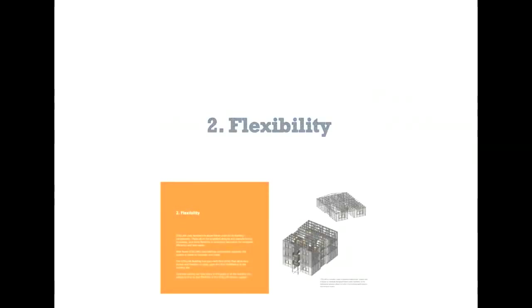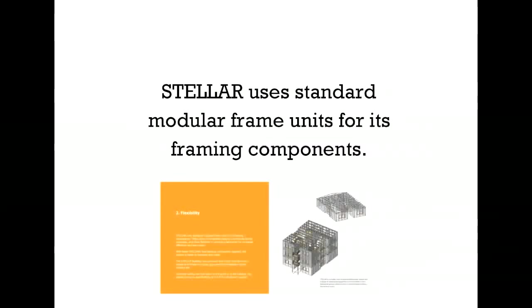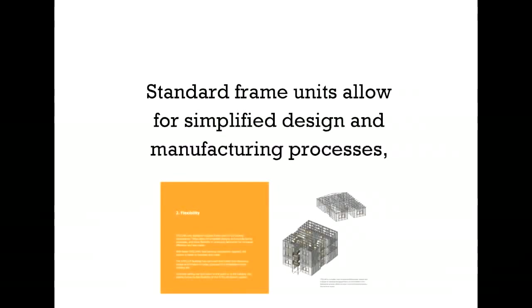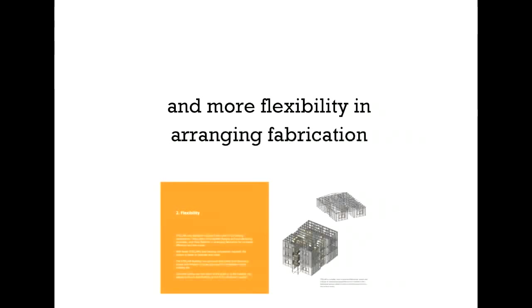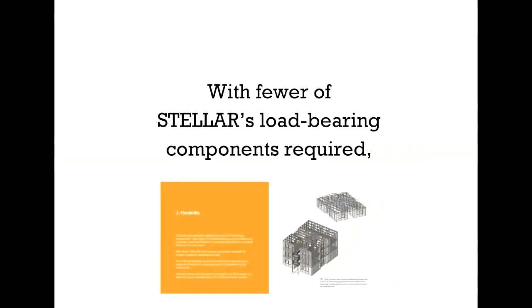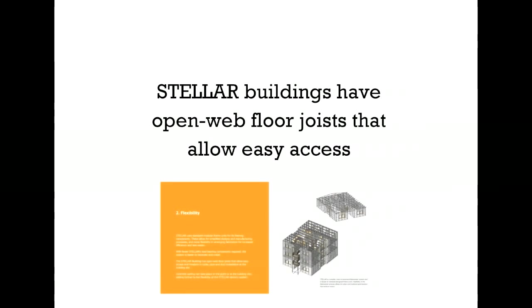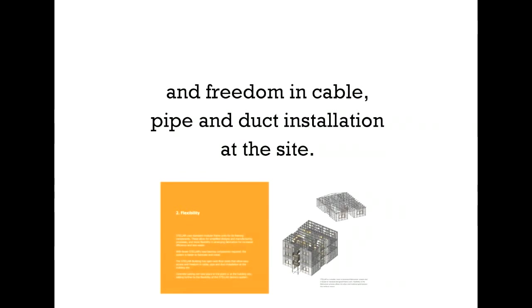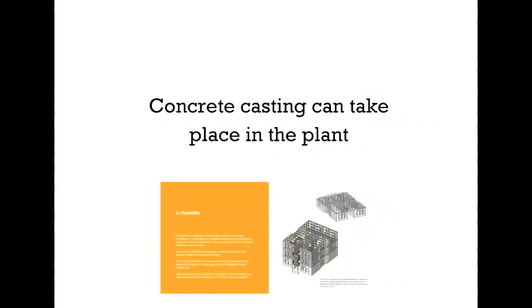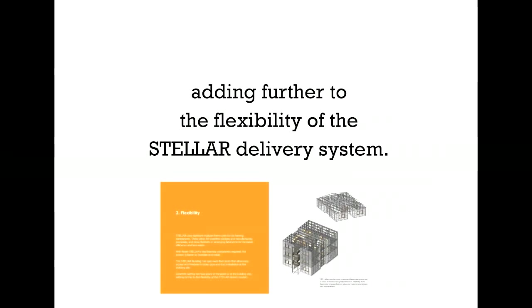Second, flexibility. Stellar is flexible, so you can be too. Stellar uses standard module frame units for its framing components. Standard frame units allow for simplified design and manufacturing processes, and more flexibility in arranging fabrication, resulting in higher efficiency and less waste. With fewer of Stellar's load-bearing components required, the system is faster to fabricate and install. Stellar buildings have open-web floor joists that allow easy access and freedom in cable, pipe, and duct installation at the site. Concrete casting can take place in the plant or at the building site, adding further to the flexibility of the Stellar delivery system.